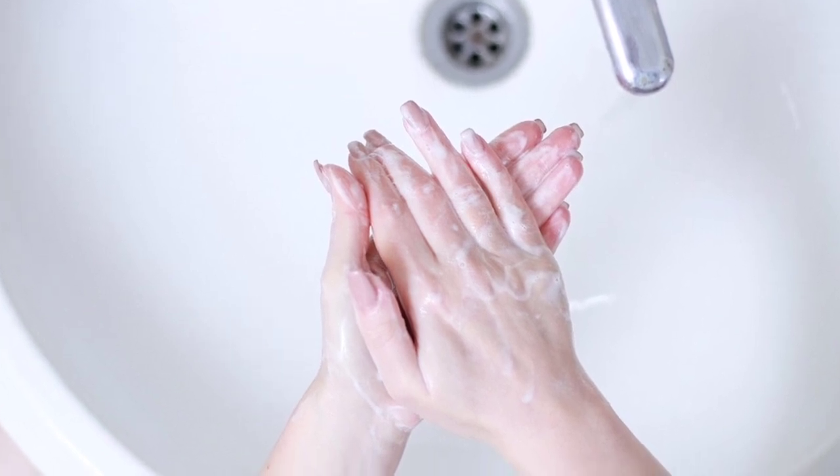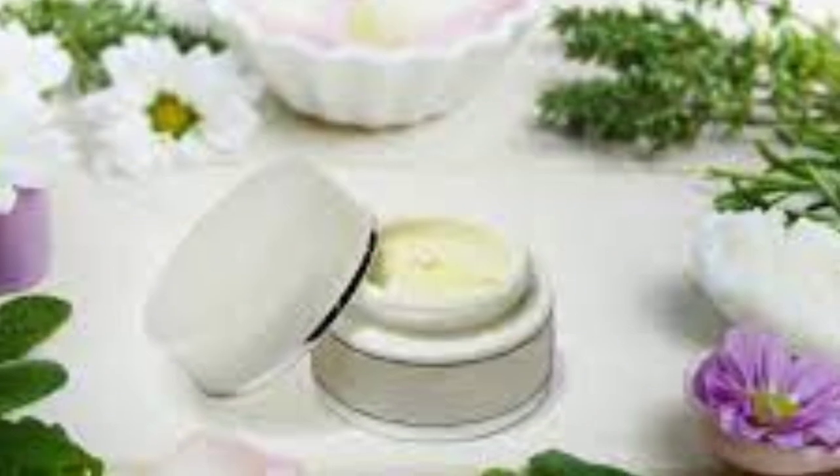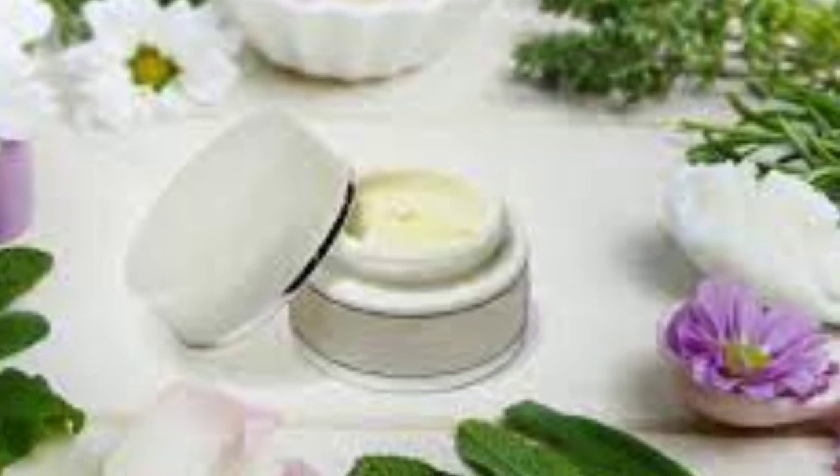Number one is brightened complexion. Rice water for skin, being rich in antioxidants, is an excellent skin-brightening ingredient. It not only brightens but also fades dark spots and pigmentation when used regularly. Korean women, since ages, have been using rice water for skin whitening and brightening.